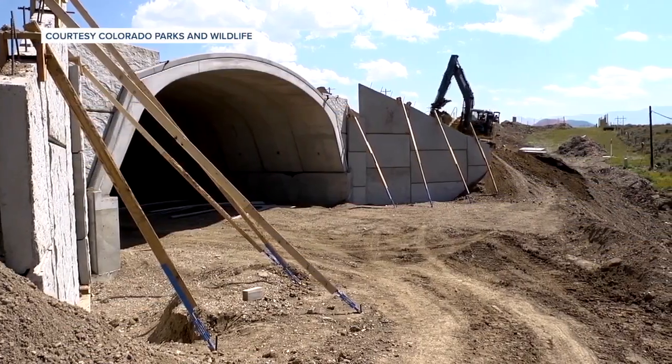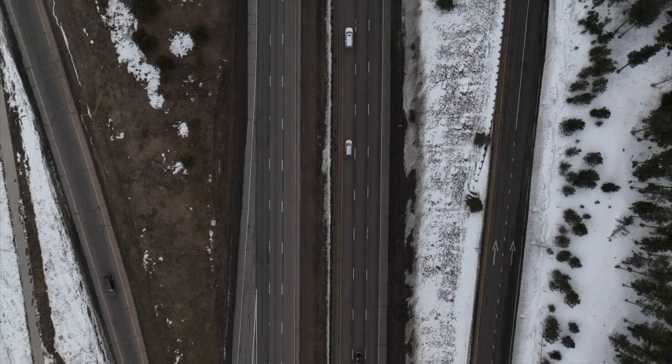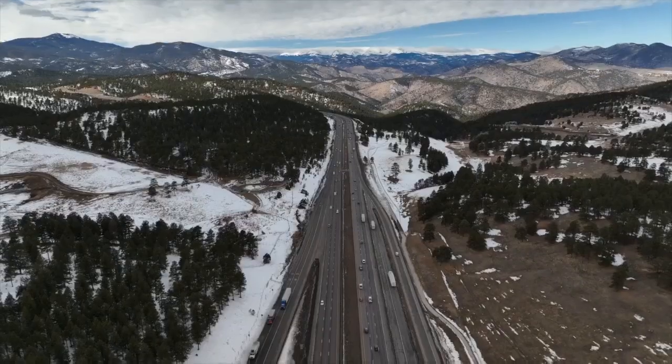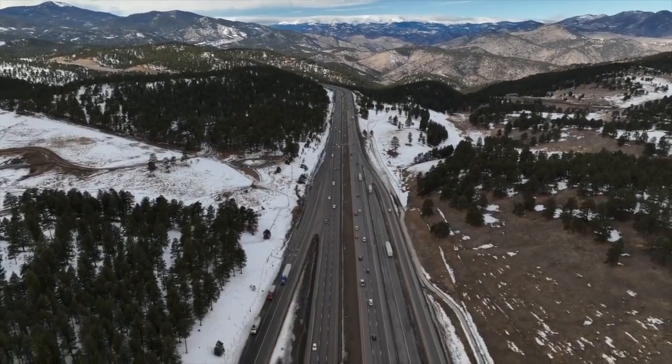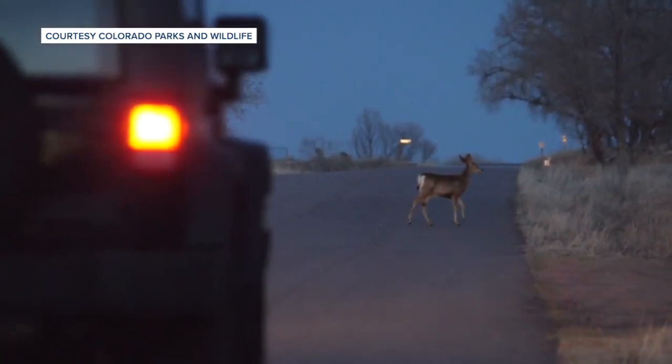These systems are so important. It comes down to safety and economics. Colorado experiences about 4,000 wildlife vehicle collisions every year, costing taxpayers around $80 million a year. But those numbers don't tell the whole story — a lot of the accidents don't get reported.